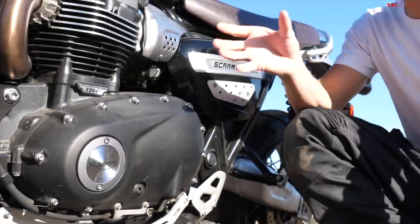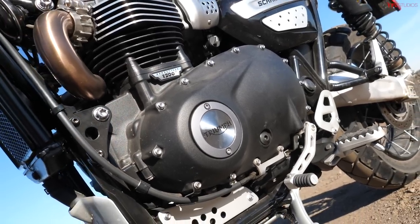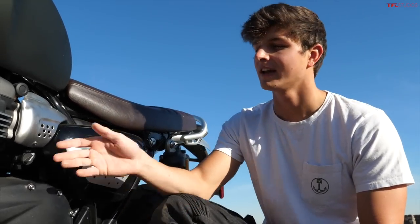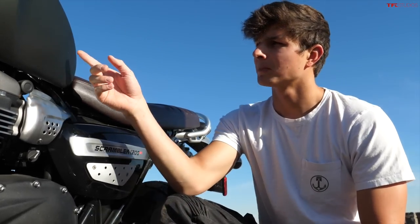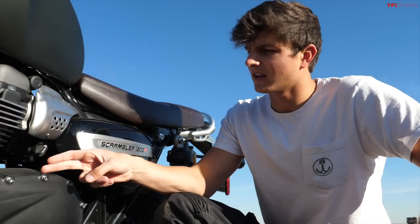Both of these bikes are 1200s. One major difference is that the Indian has a V-twin whereas the Triumph has a parallel twin. The Triumph makes 89 horsepower and 81 pound-feet of torque, so not as much horsepower or torque — but surprisingly the Triumph actually weighs 30 pounds less than the Indian. The Indian is 482 pounds dry and the Triumph is 452 pounds dry. Even though the Triumph looks much bigger parked next to the Indian, it's surprisingly a little lighter, and despite the different engine configurations they make a surprisingly similar noise.